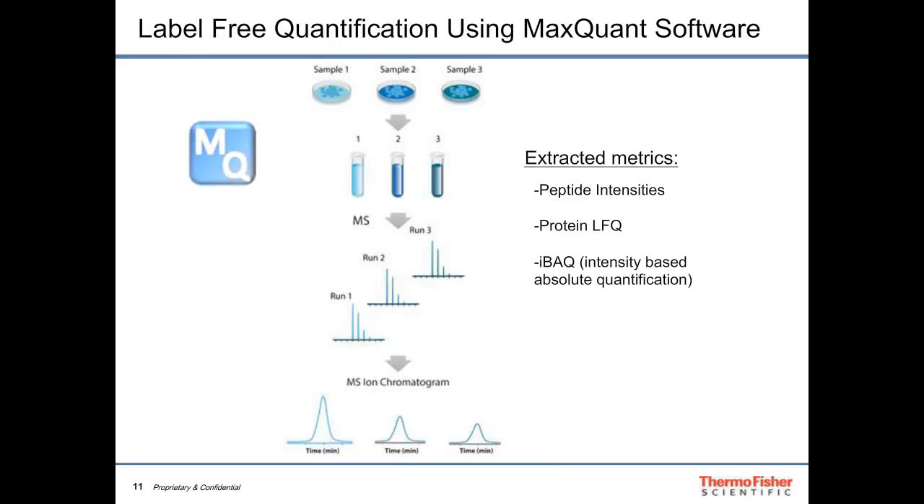We processed data through MaxQuant, a freely available software from the Max Planck Institute that both identifies and quantifies proteins in mass spectrometry datasets. We can analyze three or more samples separately by mass spectrometry and compare the MS ion chromatograms to assess relative protein expression — in this case across 12 different cell lines and close to 15,000 proteins.